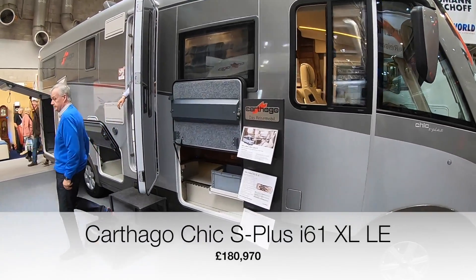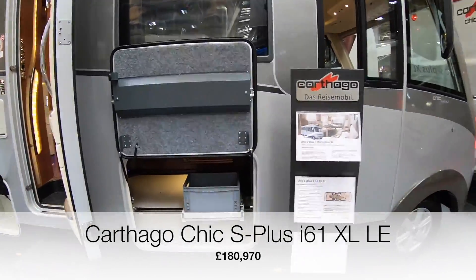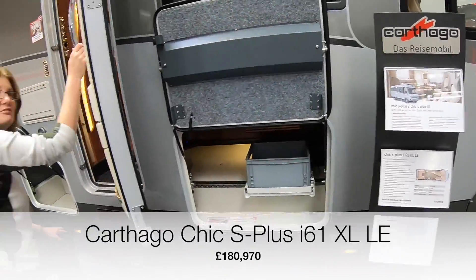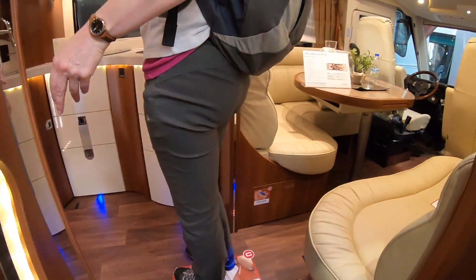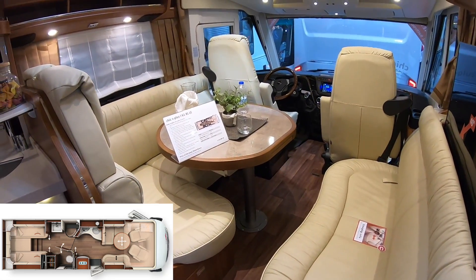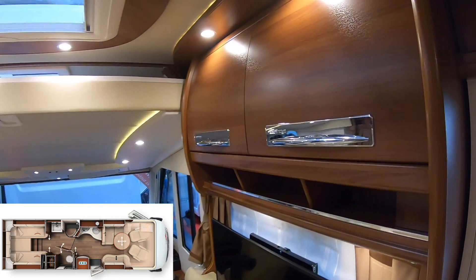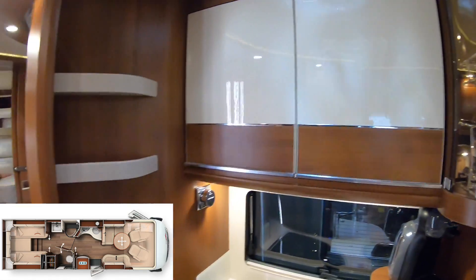Okay, so this is a Carthago Chic S-Plus XL — the S61 XL. One hundred and forty-three, one hundred and forty-four thousand. This is a wow, isn't it? That is very, very prim and proper leather seating. Look at the woodwork and the chrome. Well, I definitely know you're in luxury here.